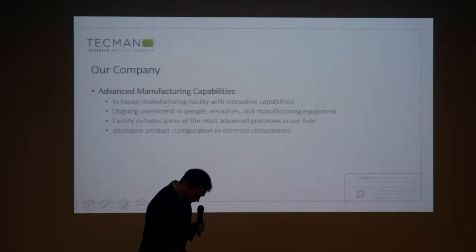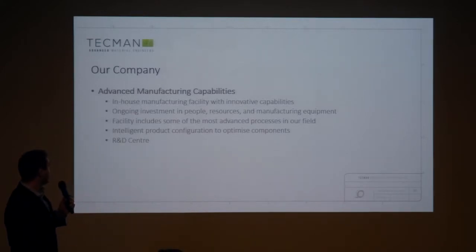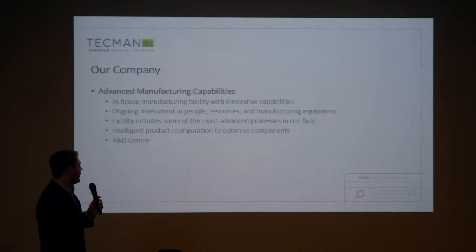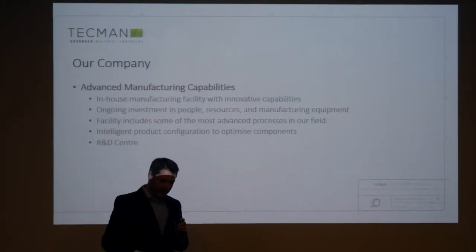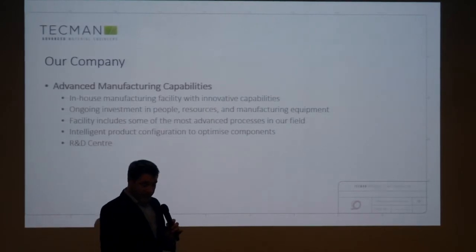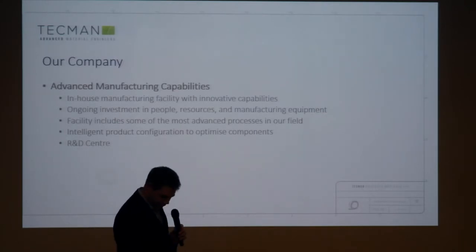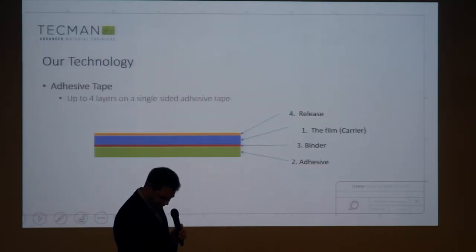I'm going to flick through these — very kind of them to put animation in, but it's boring. We've got in-house manufacturing capabilities. Our focus is on investing in R&D, in new materials, and in our capabilities as well. We've got an R&D centre in the UK with our in-house laboratory for adhesive testing and development.